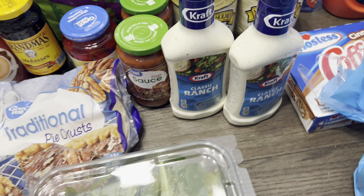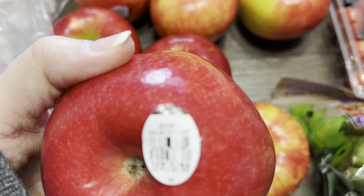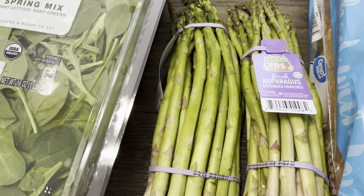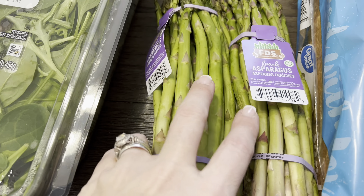Produce-wise, I got eight huge honey crisp apples, a bunch of bananas, some grape tomatoes for the salad, cucumbers for the salad and as a snack, and two smaller bags of salad mix — though all they had was a huge one, but that's okay, it'll get used. I also got two bunches of fresh asparagus to go with our Christmas Eve dinner — we're having prime rib, smashed potatoes, and asparagus.